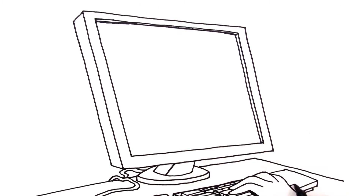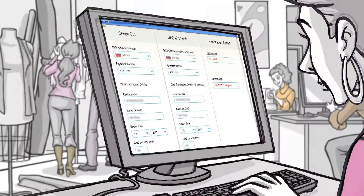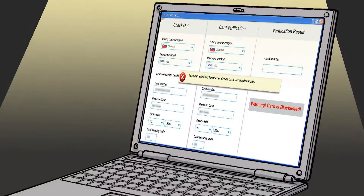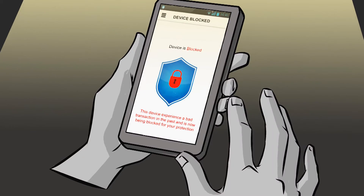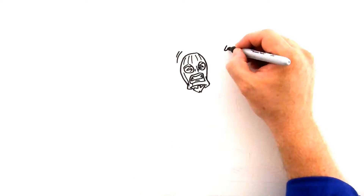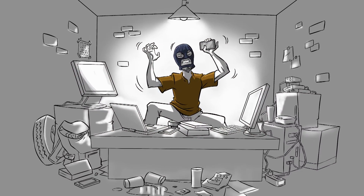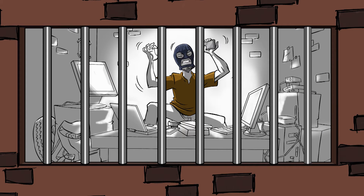PlanetPayment's hosted solution removes PCI burden and risk. The PlanetPayment gateway offers a wide range of tools to help online retailers manage fraud through partnerships with leading third-party fraud prevention providers. Some fraud prevention options include 3D Secure, GEO IP location checks, black and white listing, and device fingerprinting.